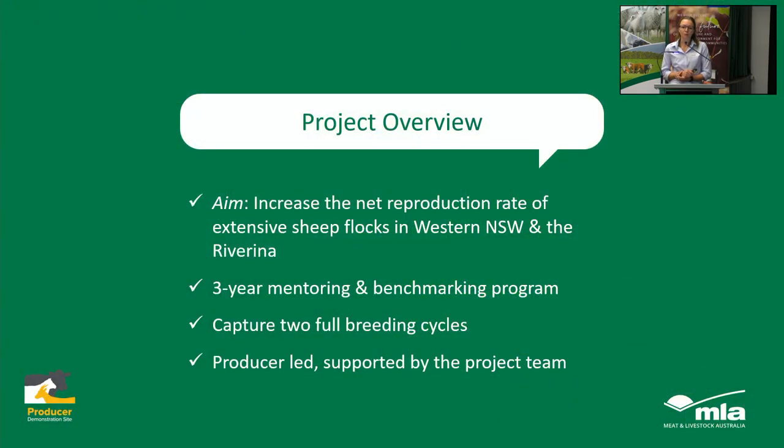We're focusing on the Western and Riverina districts in New South Wales because traditionally I think these areas might have been a bit left out in some other research projects. This PDS is going to be running for three years so that we can capture two full breeding cycles and hopefully collect a lot of data over that time.